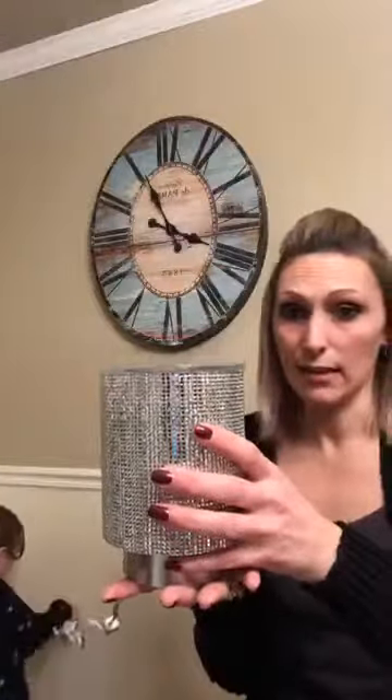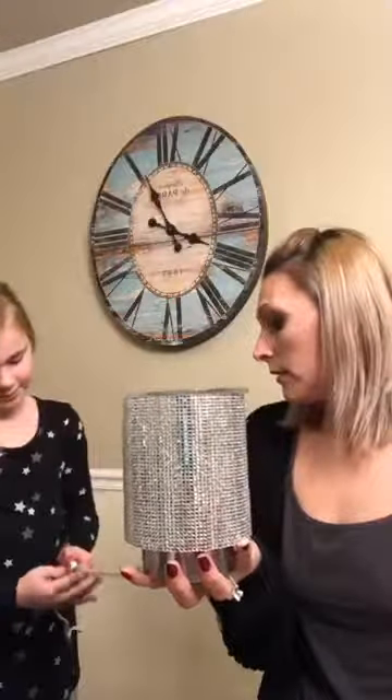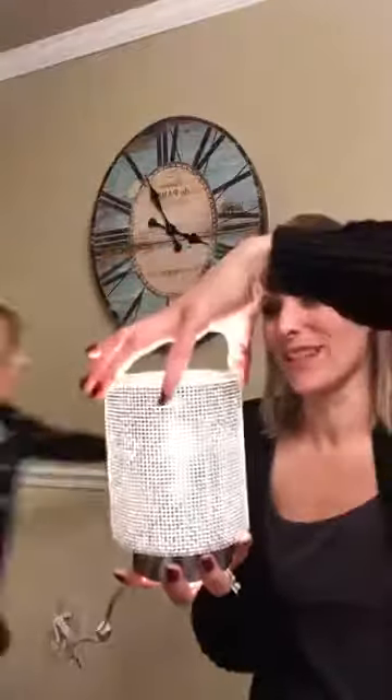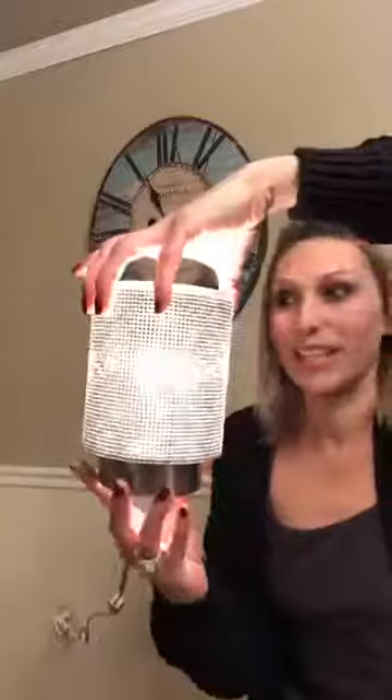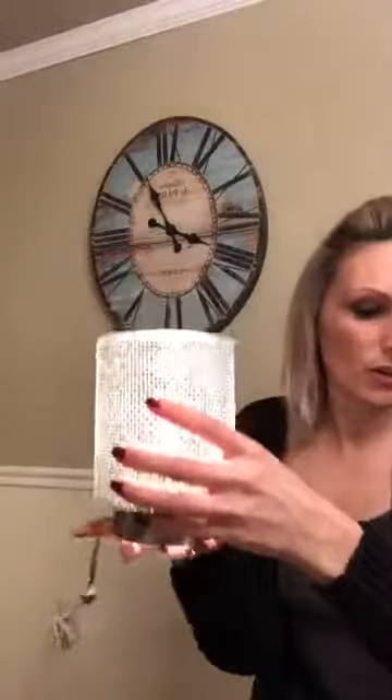Oh, Cindy says January is her birthday month — sounds like she's going to need one! I think this one would be good for an office. Any of you boss babes out there running your own businesses, this would be great on your desk. So let me put the light bulb in. This one uses a 20-watt light bulb. If any of you ever need refills on light bulbs, just hit me up — I carry all of those in stock. The dish just sits right on top.